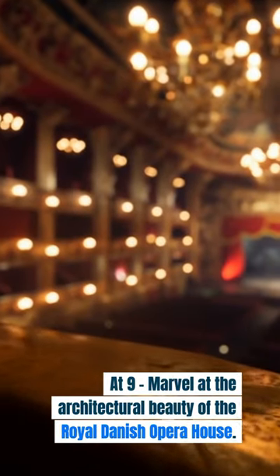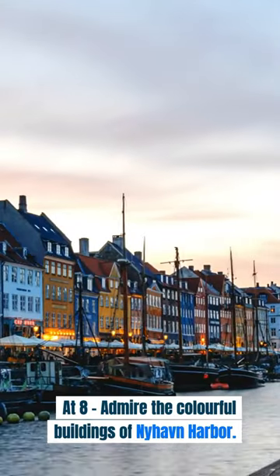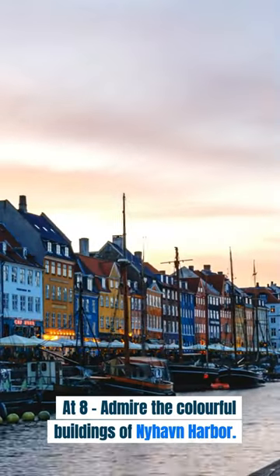At 9, marvel at the architectural beauty of the Royal Danish Opera House. At 8, admire the colorful buildings of Niehaven Harbour.